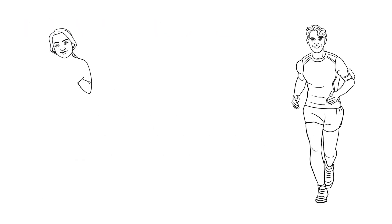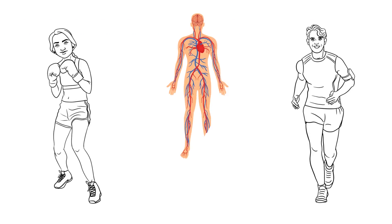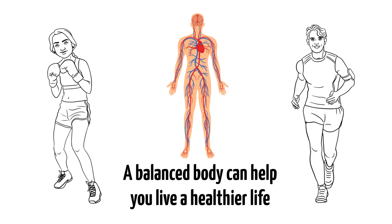Ozone therapy is a strong option that can boost the body's performance and help you manage homeostasis. A balanced body can help you live a healthier life.